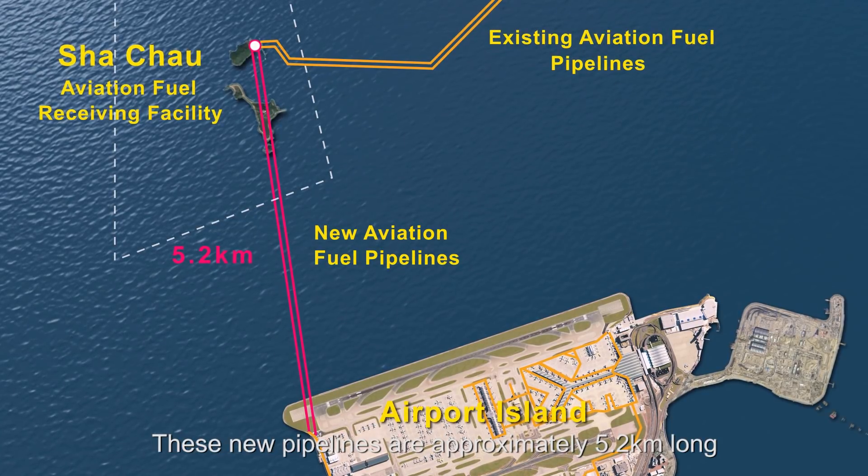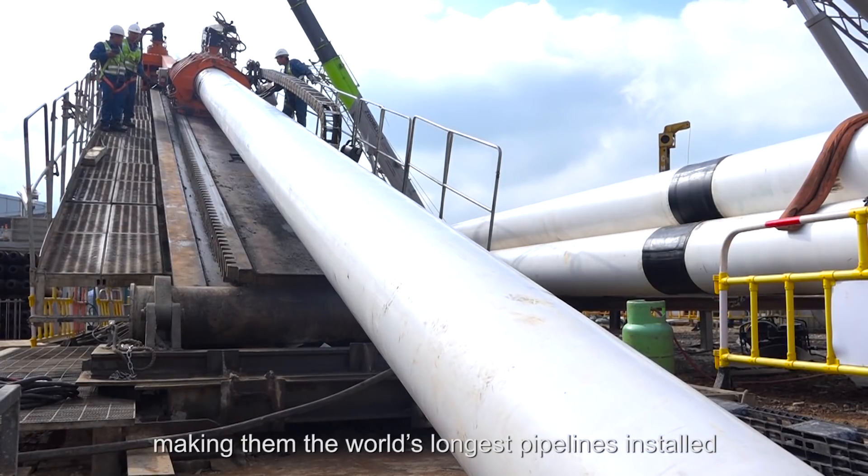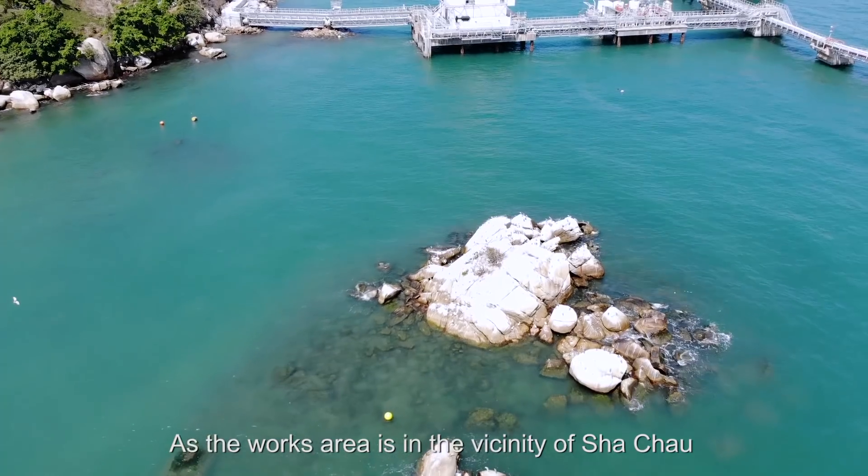These new pipelines are approximately 5.2 kilometers long, making them the world's longest pipelines installed using the horizontal directional drilling method.